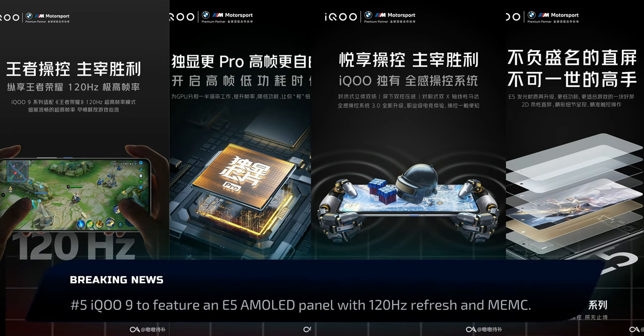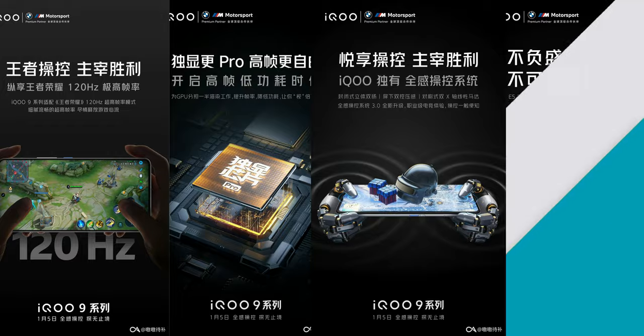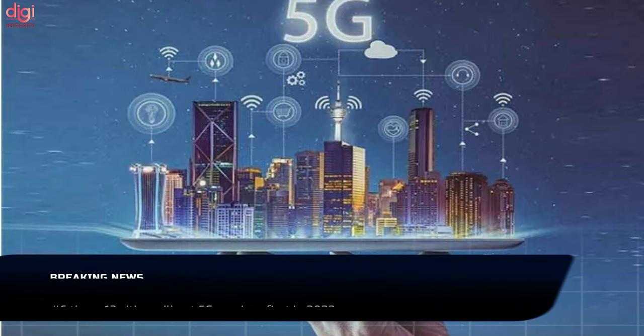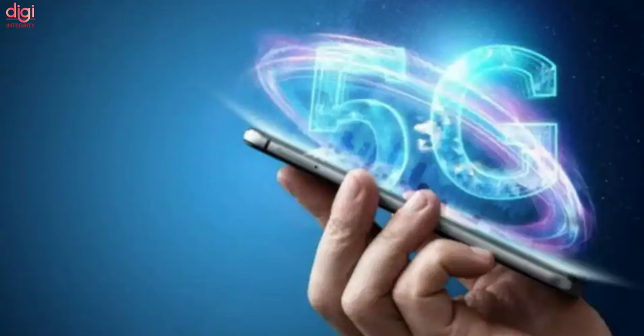The iQOO 9 is going to feature an E5 AMOLED panel with a 120Hz refresh rate and MEMC. On another note, 5G is finally coming to India in 2022. The Department of Telecommunication made the news official via a press statement, with 13 cities across the country set to get 5G at the start.